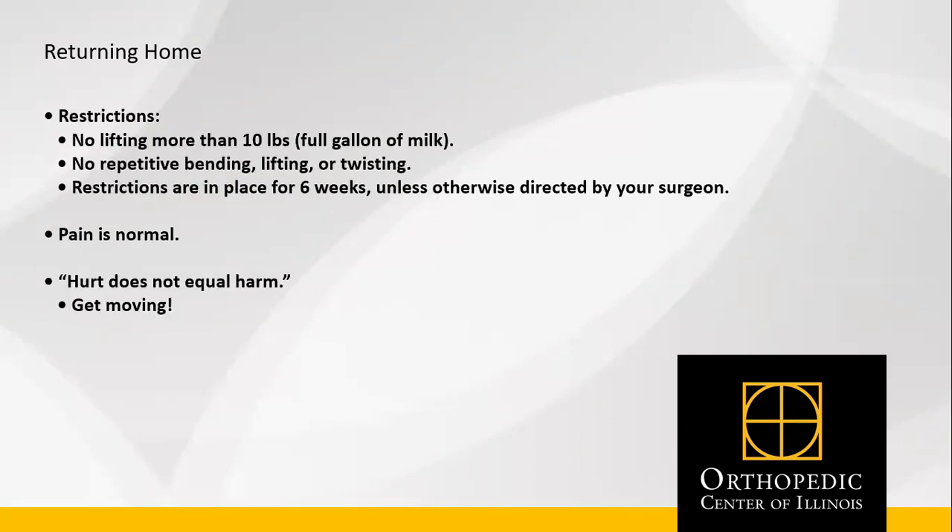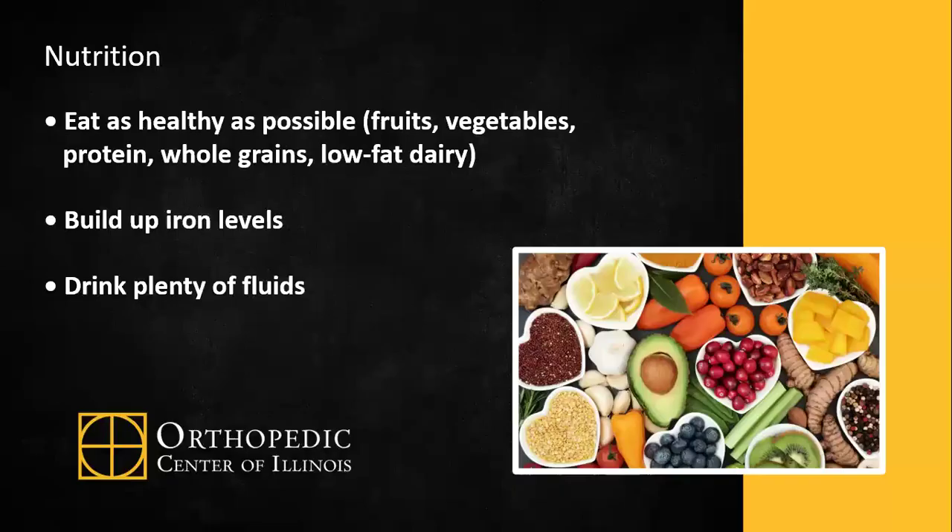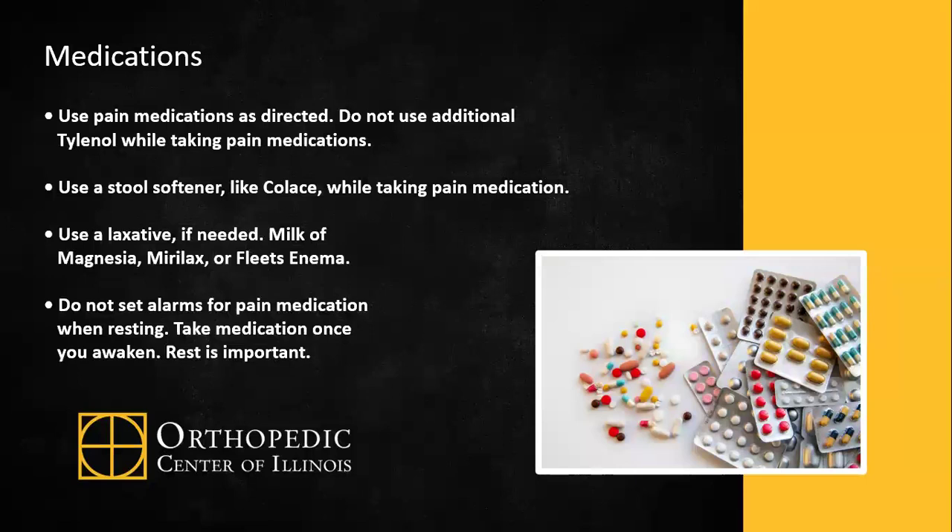You can use ice or other cold therapy to reduce swelling and pain for 30-minute intervals. Restrictions when returning home include no lifting more than 10 pounds, which is about a full gallon of milk, and no repetitive bending, lifting, or twisting. Restrictions are in place for six weeks unless otherwise directed by your surgeon. Pain is normal, and hurt does not equal harm. Eat as healthy as possible postoperatively for adequate healing, and drink plenty of fluids. Use pain medications as directed.